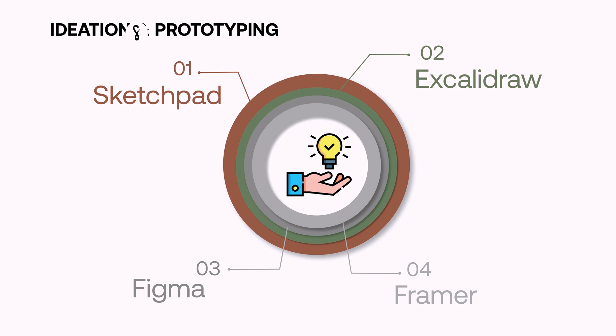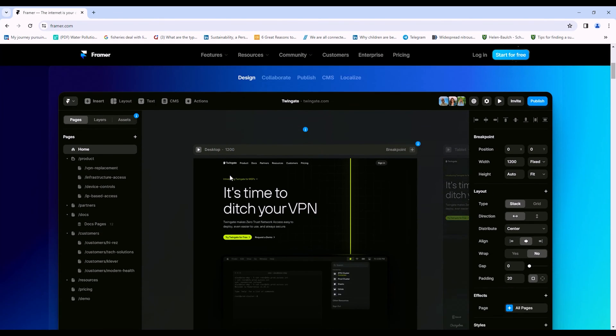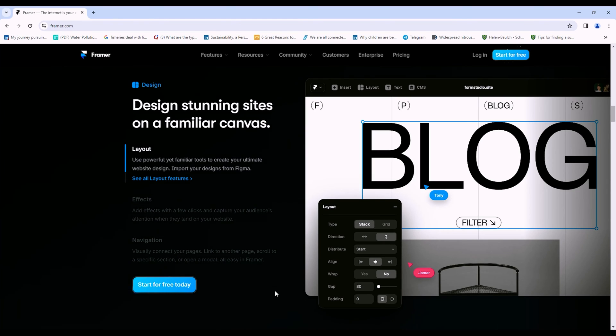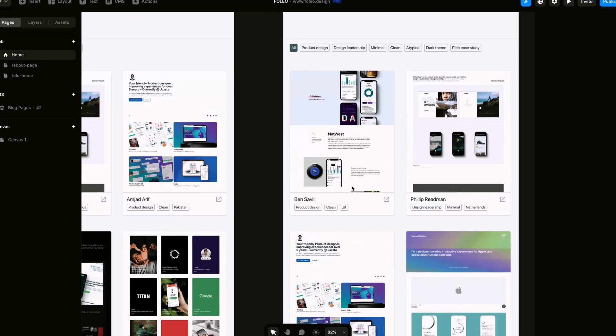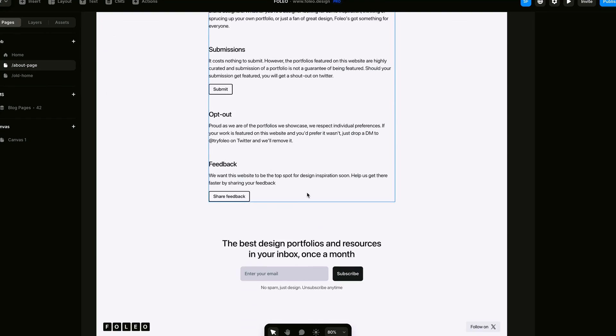I also used Framer to design and publish websites without writing a single line of code. I started using Framer around 2023 when I was building Folio and needed to do it without involving a developer. To my surprise, Framer shares the same design principles as Figma, so it's not hard to learn if you already know Figma. I used Framer to build Folio from scratch — creating a waitlist page, adding portfolio pages, receiving submissions, and collecting feedback from visitors.